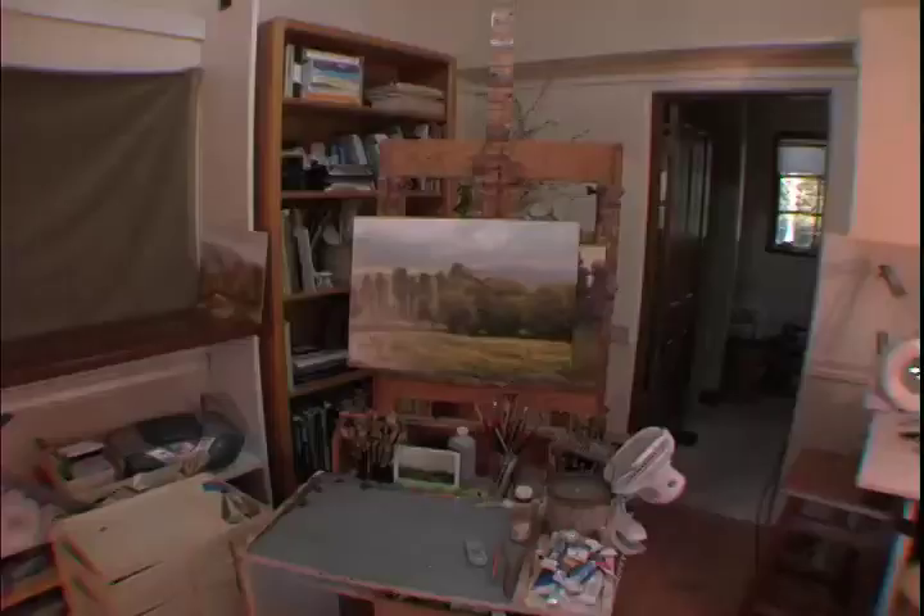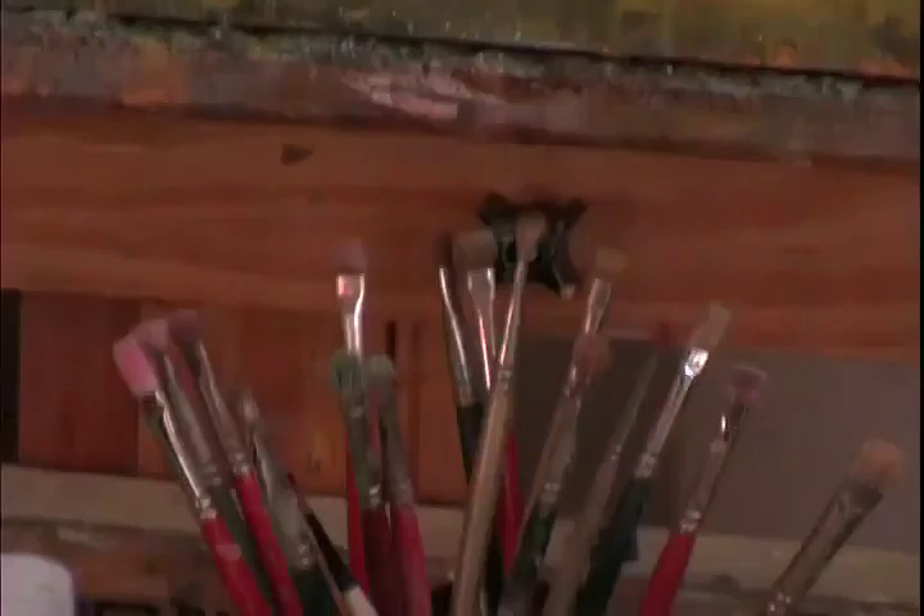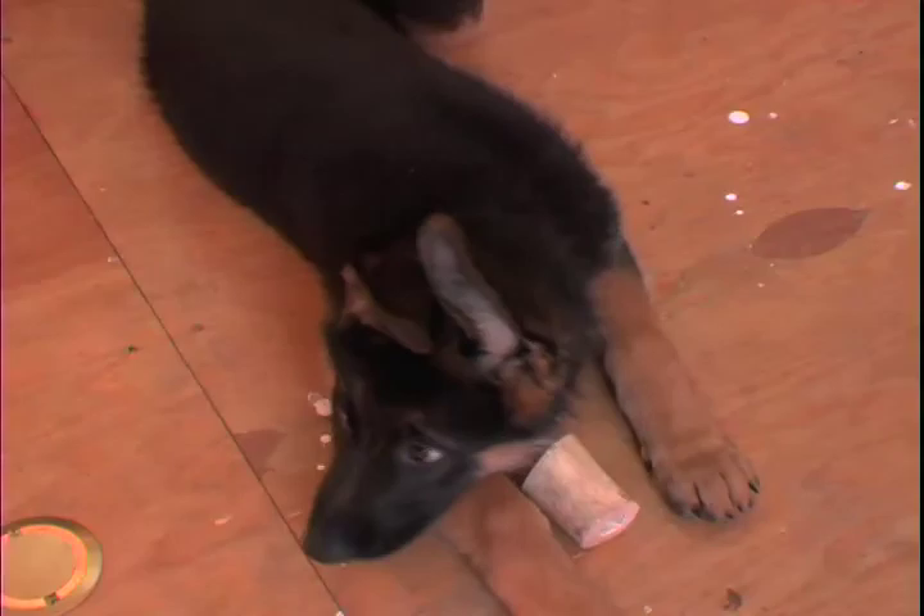Hi, you guys. I'm Lori McNee. Come on in. So this is my home, and I choose to have a home studio. It's been really convenient for me being a mom of three kids. I've reared my children and had to work in between loads of laundry and nap time. And so here's my studio.